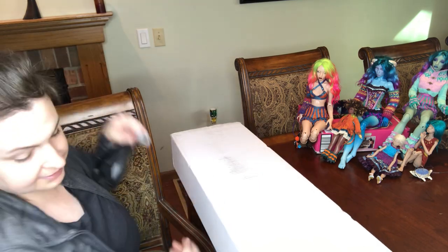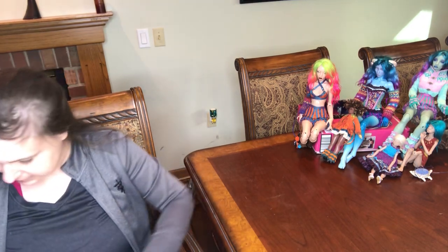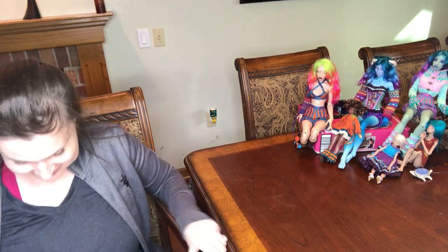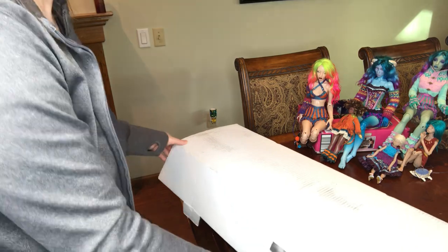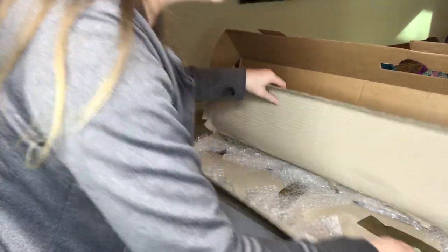I'm trying not to turn this over because it's got all the addresses on it, so I'll have to put it in my lap to open this part. It opens this way — I did have it the right way. All the labels are underneath, and here we go. I know there's going to be a lot of peanuts in here.